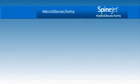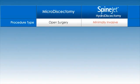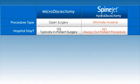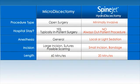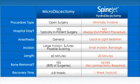Leaving the procedure with just a Band-Aid on your back is only one of the differences between the minimally invasive hydrodiscectomy and open-back surgery. With hydrodiscectomy, there's no cutting, so there are no stitches and no unsightly scar. You're under local, not general anesthesia. After the procedure, you go home in a few hours and go back to work in a few days.